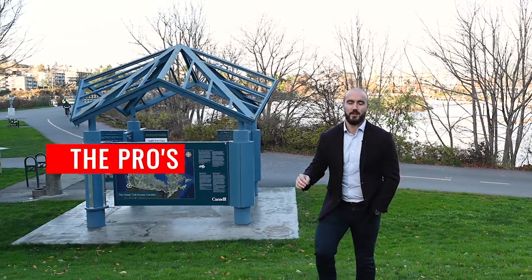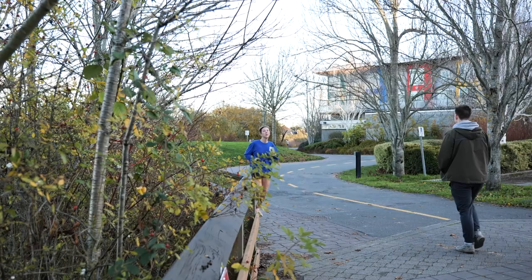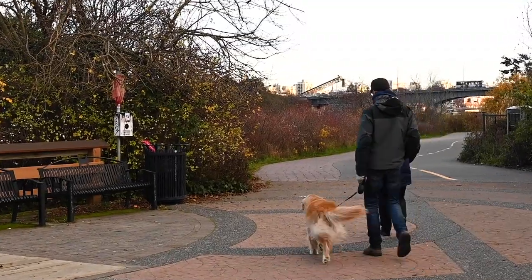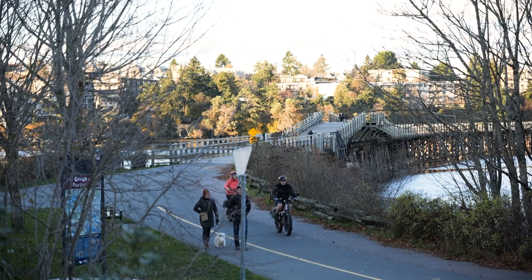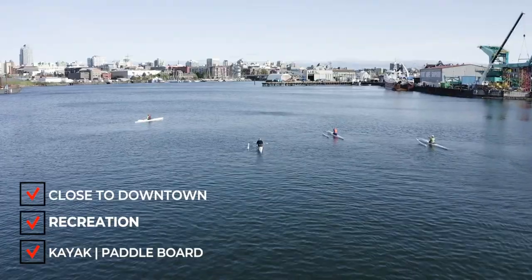Here are the pros. We are so close to our vibrant downtown core and we have some of the best recreation bike and footpaths and parks all at our doorstep. That's before I get to the part where you can hop in the water or hop on your paddleboard in the summer months and go up and down the gorge.